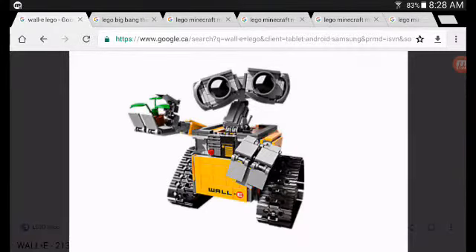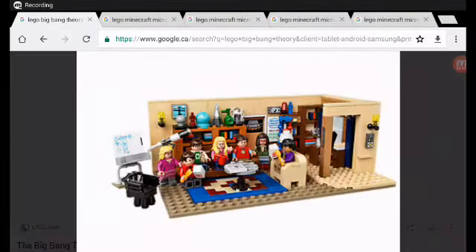Next up is WALL-E. This one isn't exactly a minifigure — it's a gigantic version of WALL-E and a very cool set. The only thing is it's not a little molded piece you can play with in your Lego, but it makes a great giant one for display or play.